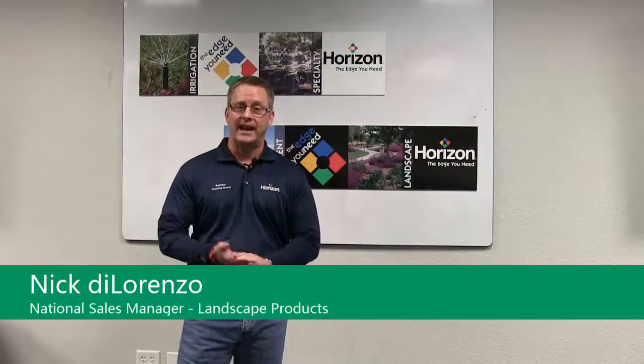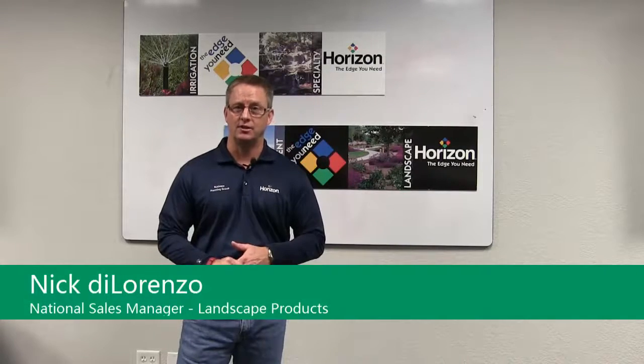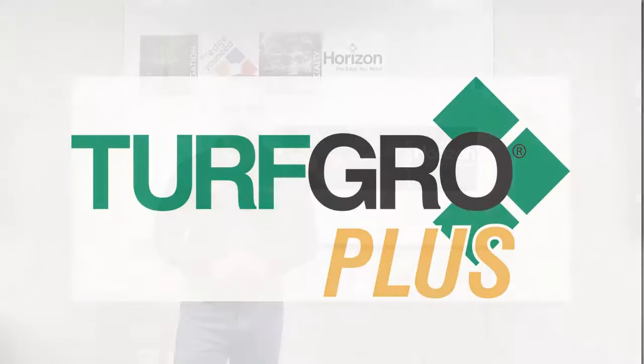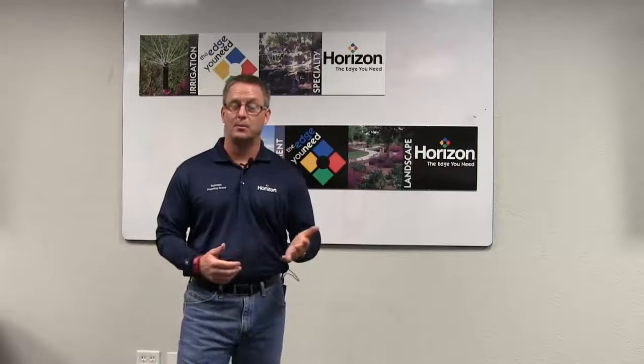We're here today to talk to you about enhancements to fertilizer technology and our new Turf Grow Plus fertilizer line. You're going to ask yourself, how does your Turf Grow Plus fertilizer separate from the Turf Grow I'm already buying at your stores?